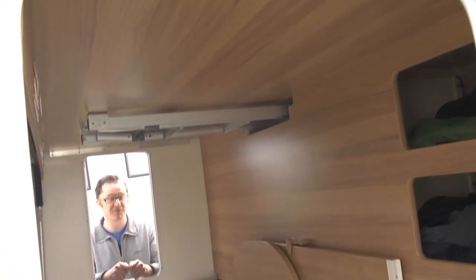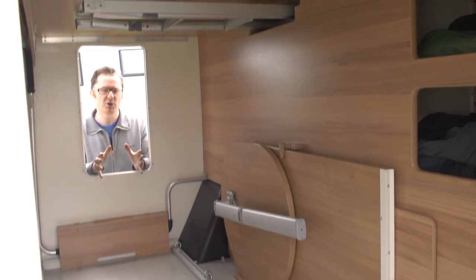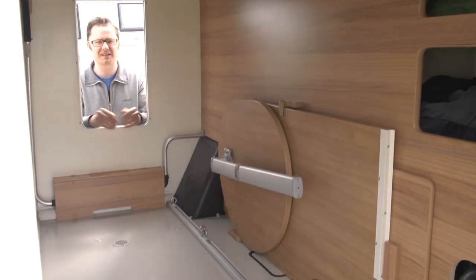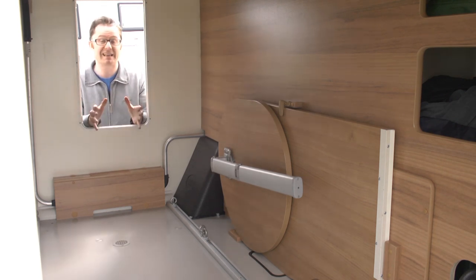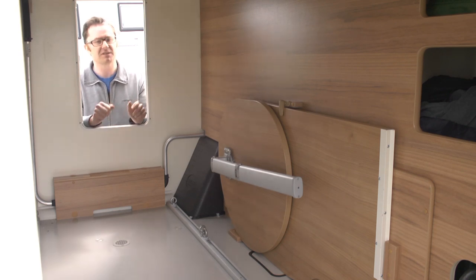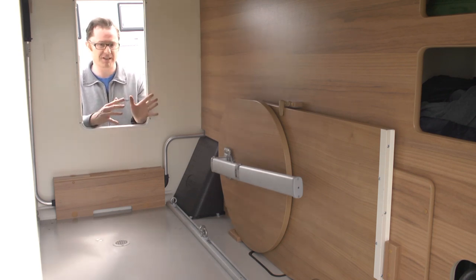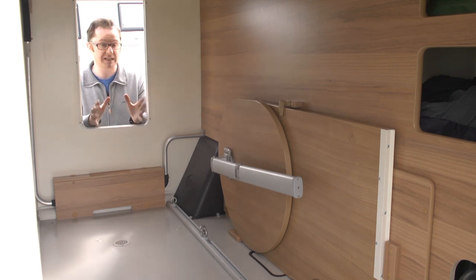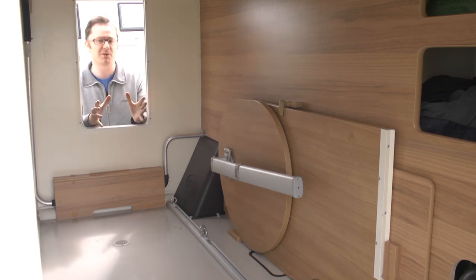This massive rear garage actually fulfils two different functions. You can use it for all your outdoor kit — a couple of bikes, surfboards, whatever you fancy, any kind of outdoor paraphernalia — and because it's heated you can also use it as a drying room. The only slight gripe is that the lounge table stores permanently in here, so when you're not using it you have to clip it in. If you want to put it in the van you have to reverse the whole process. Surely it would have been much easier to find somewhere to put it inside the motorhome.